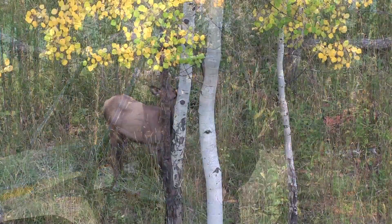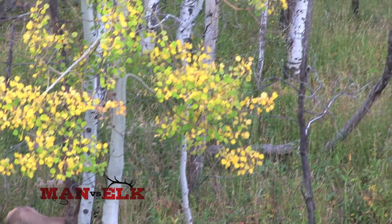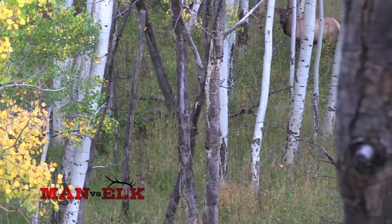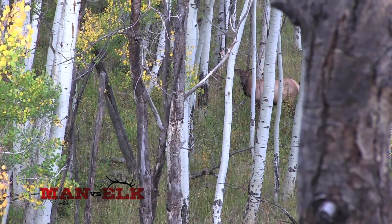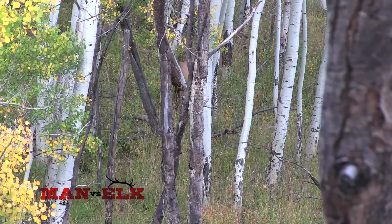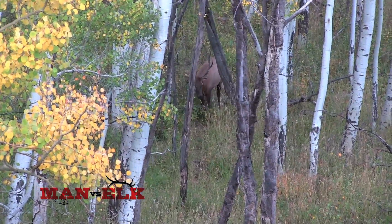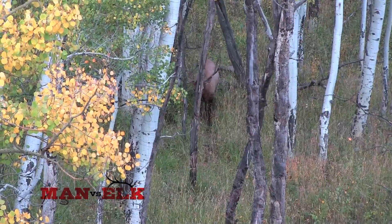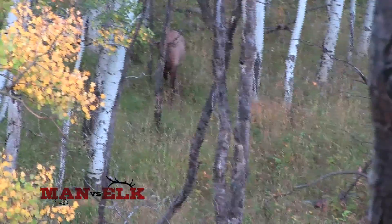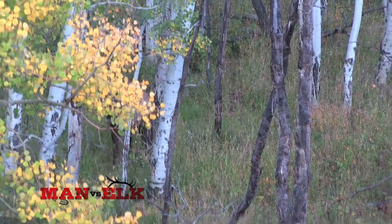Now we're back with John James — he has a nice 5x5 bull right out in front of him. It takes nerve to pass up any bull with a bow, but let's see how this works out. This week we're hunting with Hoss Port and John James at the Beaver Valley Ranch in Northwest Colorado. This bull has a broken beam, so John is holding out to get a good look at one of the other bulls that are bugling around him. Are you going to shoot this?